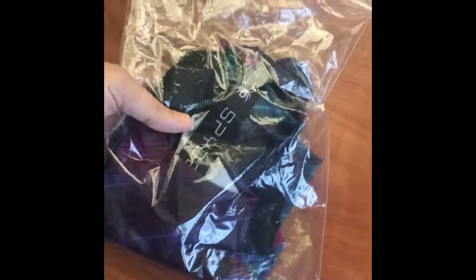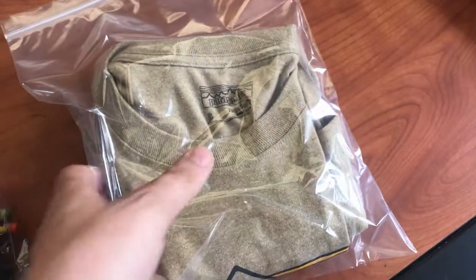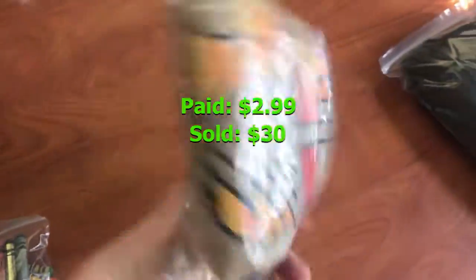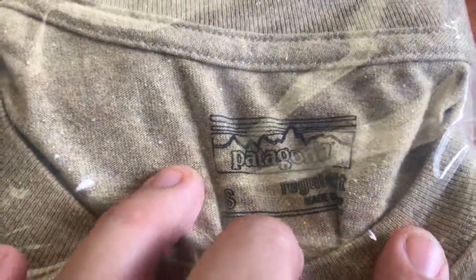This is a women's large Spider racerback tank top — S-P-Y-D-E-R. We bought it for two dollars and it sold for $24.30. We also sold this Patagonia shirt for $30 even — it's one of the half organic cotton ones. We got this less than a week ago and paid $2.99 for it.